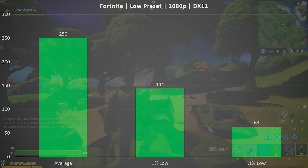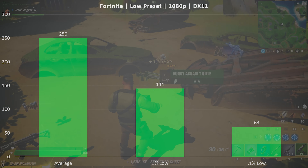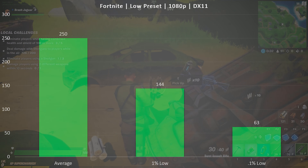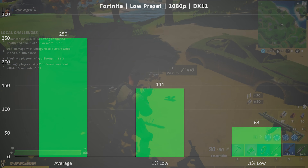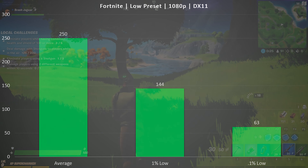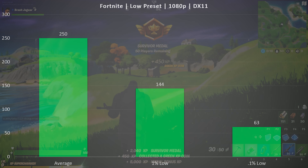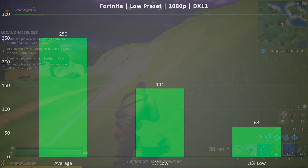Starting off with Fortnite on the low graphics preset — I always pick low because that lines up better with what a lot of pros are playing — we see an incredibly high average frame rate of 250 FPS, a 1% low of 144, and a 0.1% low of 63. This title is an extremely good experience on the low preset, and you have tons of headroom to either up the resolution, up the detail, or possibly do both.